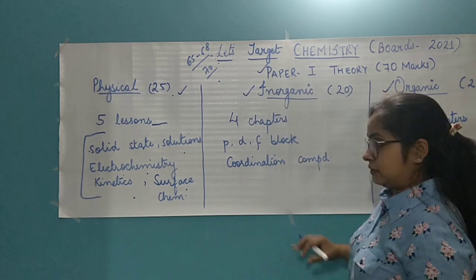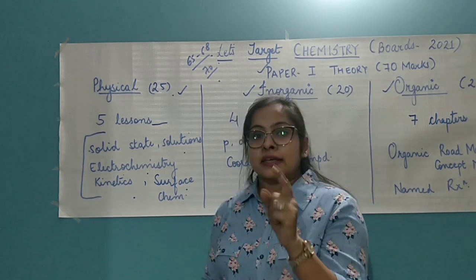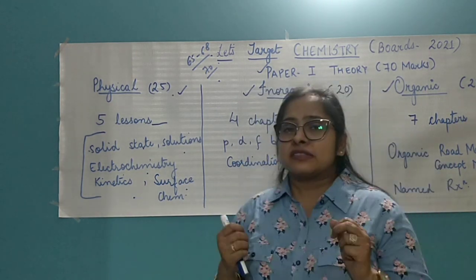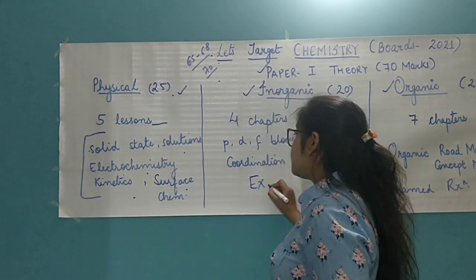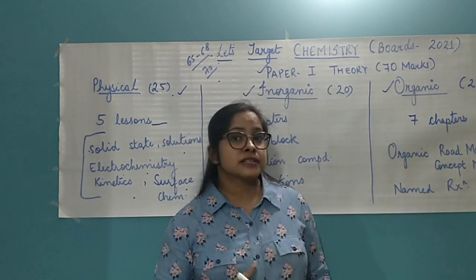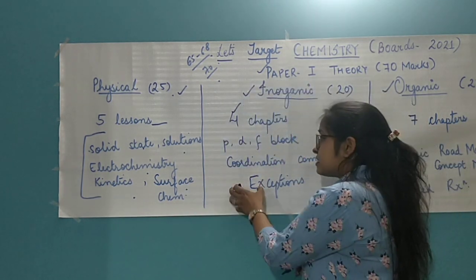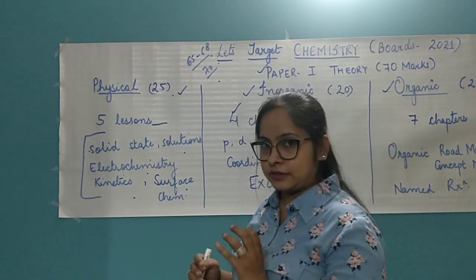Coming to inorganic chemistry. Here you have four chapters and the lessons are quite lengthy. But particularly in inorganic chemistry, you need strategies to crack it. You don't need to study the entire lessons since you just have a month left. You just need to study the basic concepts. P, D, and F block elements are related to one another, and the council is very fond of asking questions related to exceptions. They will never ask you the normal properties of S, P, D, F block elements — what they'll ask is if an element deviates from the original property, what are those exceptions? In our upcoming crash course, we'll definitely simplify that for you.